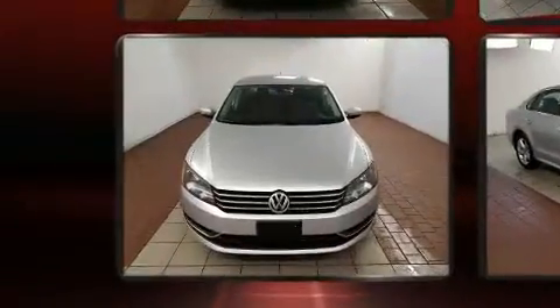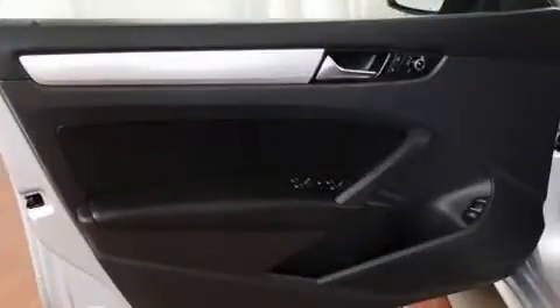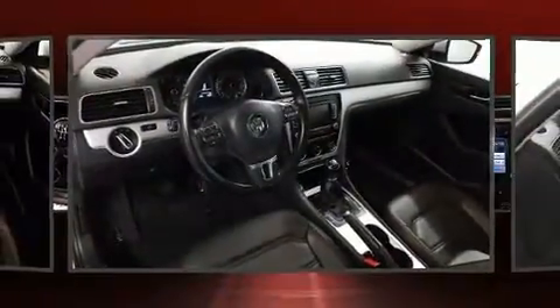Volkswagen infused the interior with top-shelf amenities such as fully automatic headlights, turn signal indicator mirrors, and more. Premium sound drives eight speakers, providing you and your passengers a sensational audio experience.